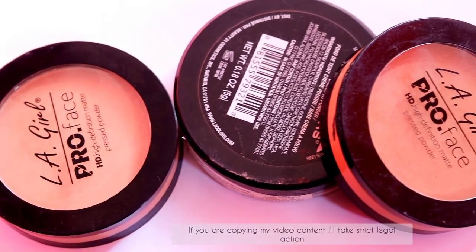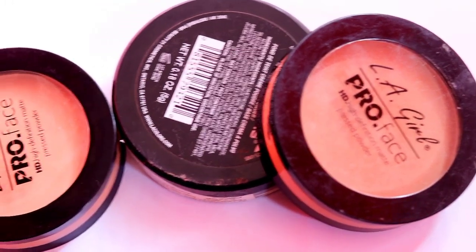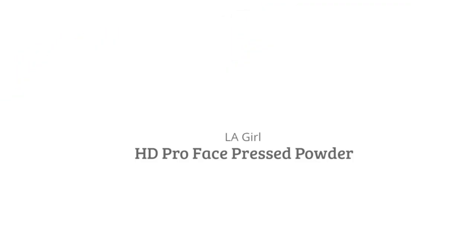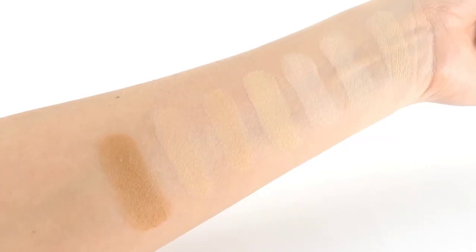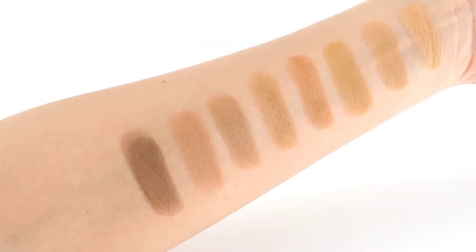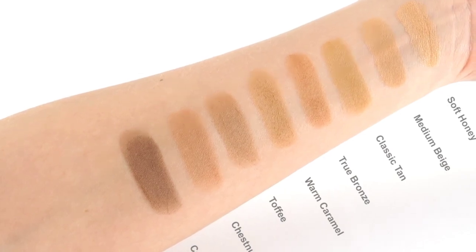I have information that some people are copying my video content, so please don't do that. Here I am showing you all the shades of the LA Girl HD Pro Face Matte Pressed Powder. As you can see, it comes in 15 different shades. You will get eight to nine shades on Amazon and Nykaa.